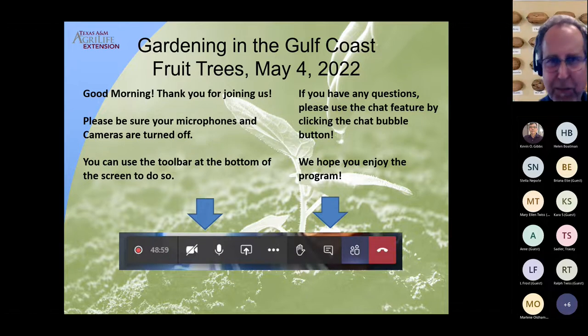Good morning, friends. Welcome to this episode of Gardening in the Gulf Coast. We're so happy to be bringing this program to you every month. Next month we'll be continuing the program on June the 6th — it'll be a Wednesday. We'll continue on the program with TREED, with another opportunity for our horticulture agents and colleagues to get together, provide a roundtable, and answer any questions you might have.